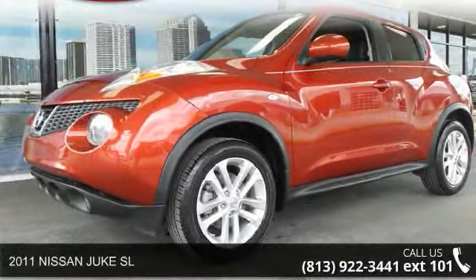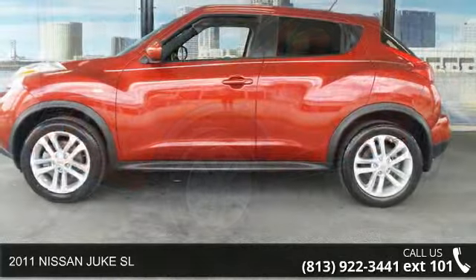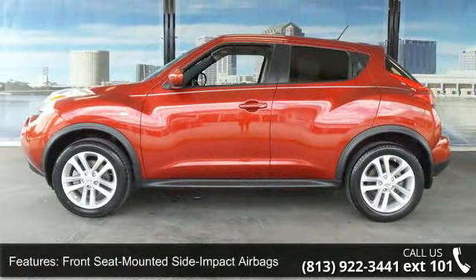Step into the 2011 Nissan Juke SL. If you are looking for an automobile with great features, look no further. Enjoy these notable features: